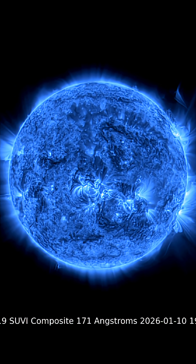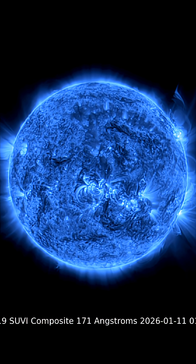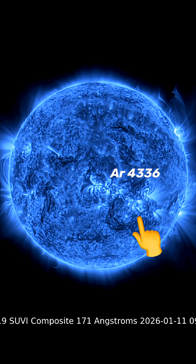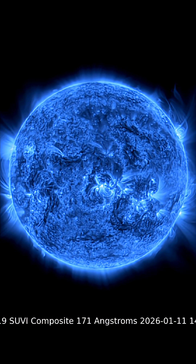We are right now in a level 2 geomagnetic storm from that coronal hole, and as well a solar storm from a solar flare. Here is the active sunspot region AR-4336, which produced a strong C-class solar flare just two days ago.